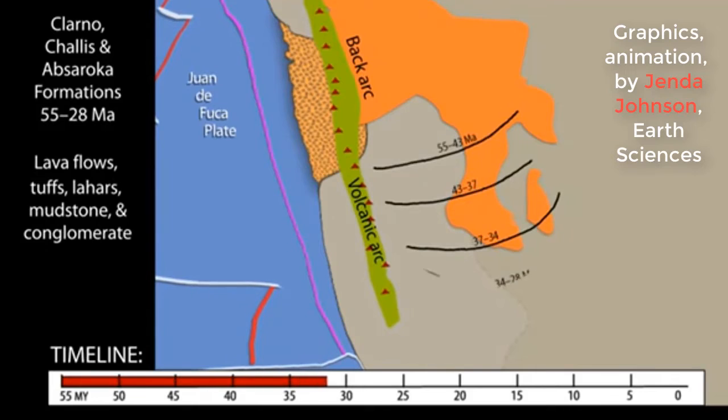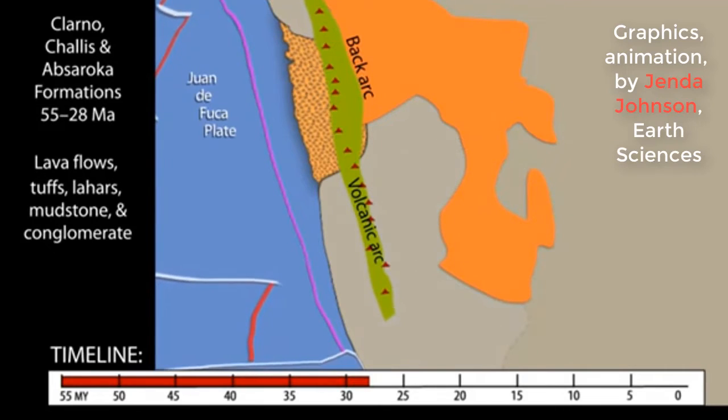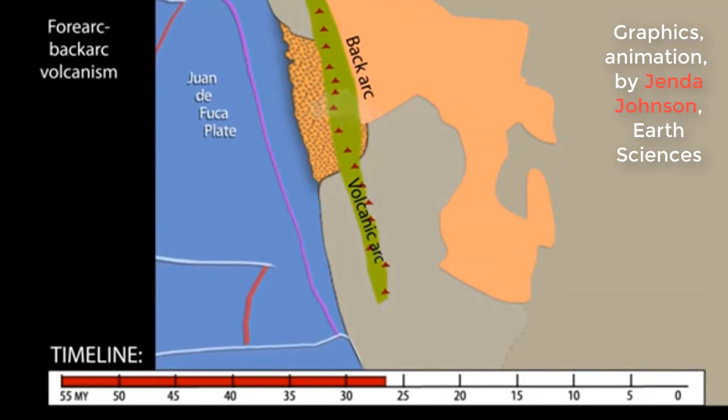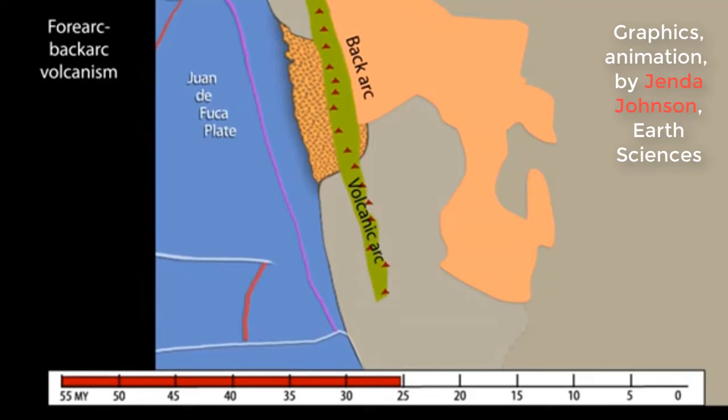So according to this new theory, Yellowstone was not created from hot magma rising from the Earth's core, but from this gigantic ancient oceanic plate. What does this mean now for Yellowstone? Leave your comments below this video. Thanks for watching.